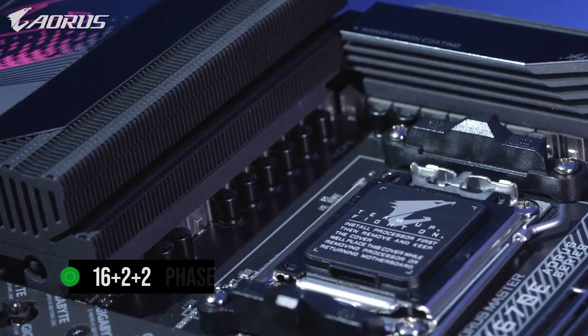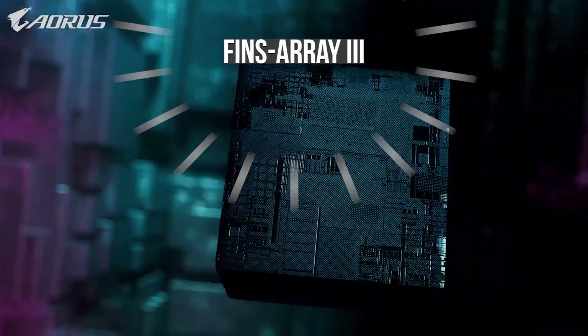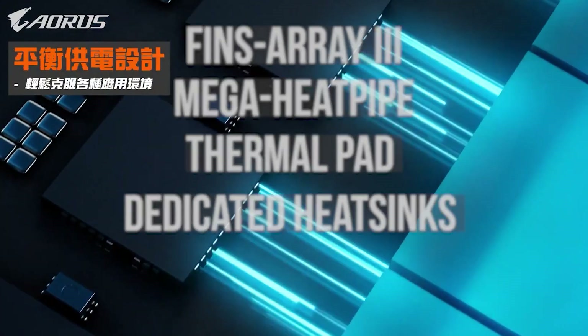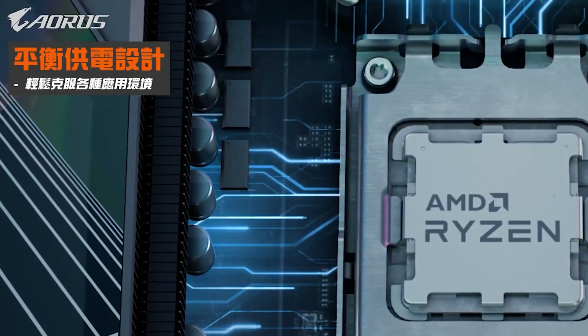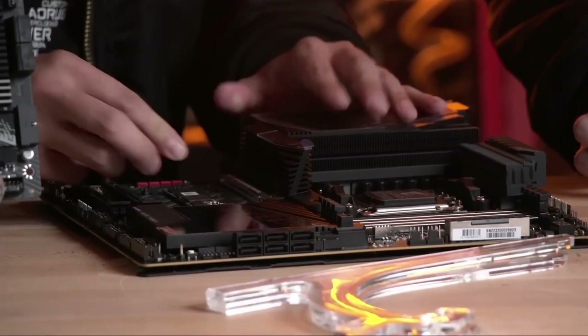With its astonishing 16+2+2-phase VRM design and advanced cooling solutions — such as Fins Array 3, Mega Heat Pipe, Thermal Pad, and dedicated heat sinks for each M.2 slot — the Aorus Master ensures optimal power delivery and stability. These features contribute to impressive thermal performance during extreme overclocking sessions, satisfying the needs of performance enthusiasts.